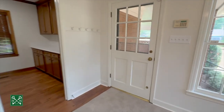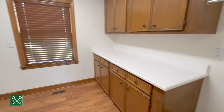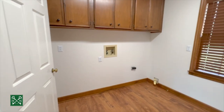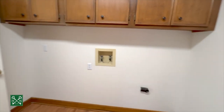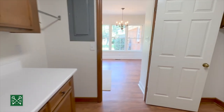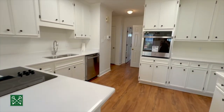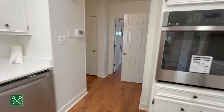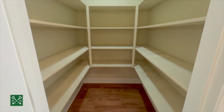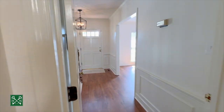This door goes out to the carport, and then you have an awesome laundry room with folding space, side-by-side washer and dryer, and cabinetry for all the extras. The second pantry is very nicely sized, and then this takes us back to the foyer.